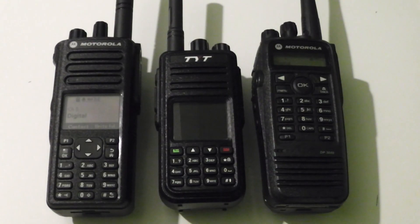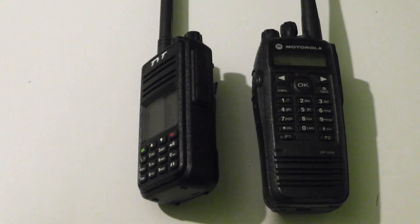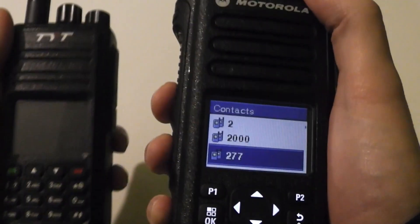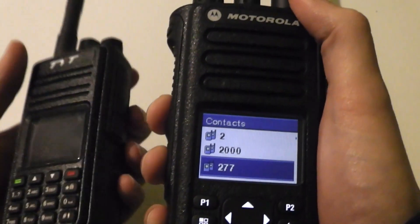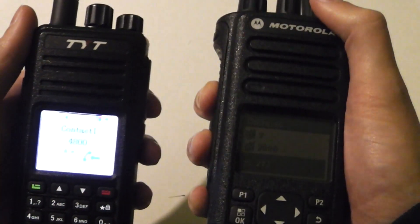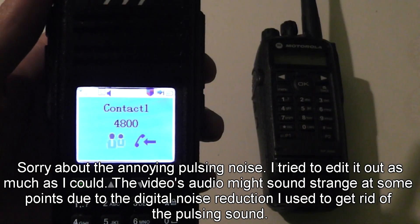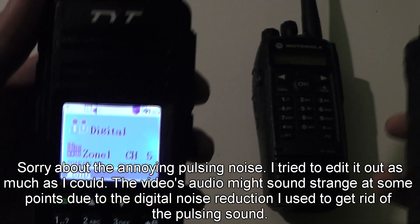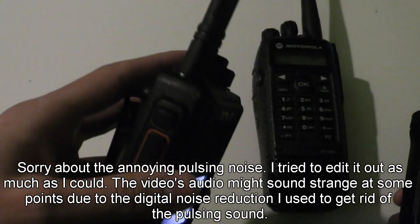I'm going to demonstrate that now. If I bring up a random group on this radio — so if I use this group here, for example, 277 — that's not programmed into this radio, but I'm going to key up on it and it should come up on here. Let's try it. Yep, there we go, so it's coming up on this radio, and that group is not programmed into the TYT at all.